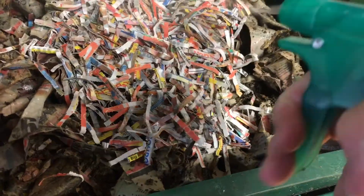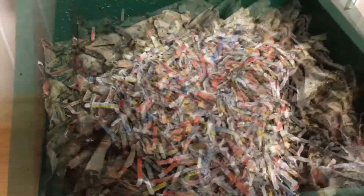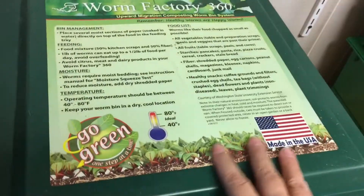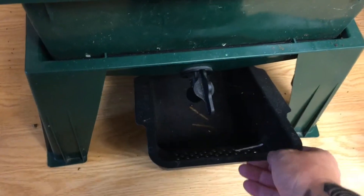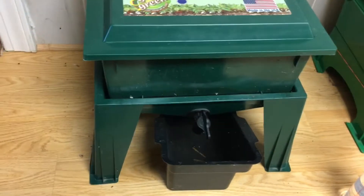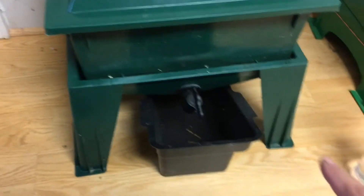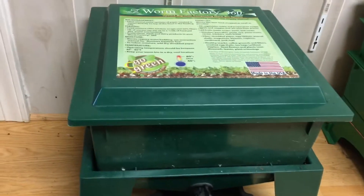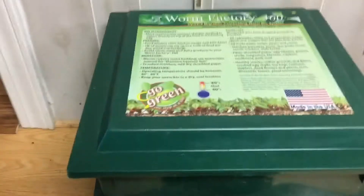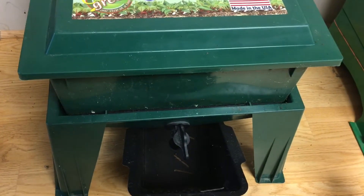We're going to leave these little guys in here and they're going to go down into the bin and hopefully reproduce. Now I'm going to cover this. If you look at the top it gives you specific instructions, and it has this tray where it catches what I call worm juice — people call it leachate. When I have some in there, I take it and dilute it with water and use it on garden plants or houseplants. It really does a wonderful job. If that stuff smells funny to you, like almost rotten, get rid of it — you don't want to take a chance.